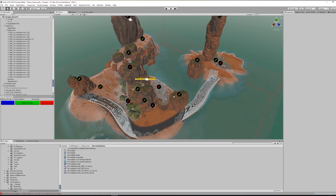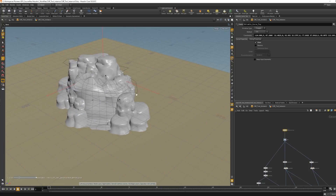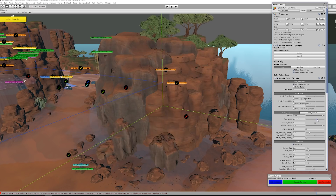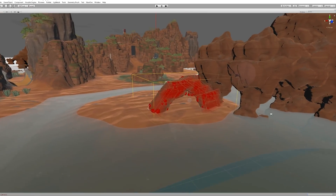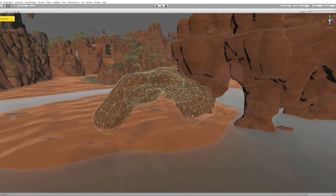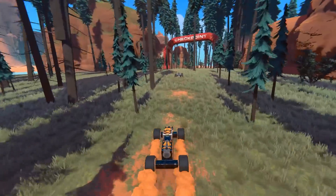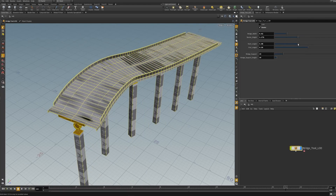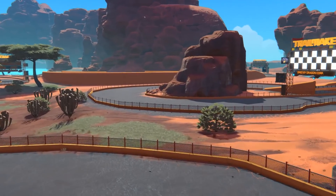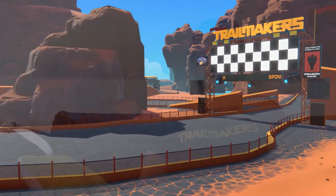We're still using the Unity terrain system, but we are creating the shapes in Houdini and then dragging the terrain up into these molds. We're using Houdini for creating our cliffs with small rock assets created procedurally, and we are creating forests, bridges, curbs, and barriers — all generated within Houdini and then loaded into Unity where we can alter it afterwards.